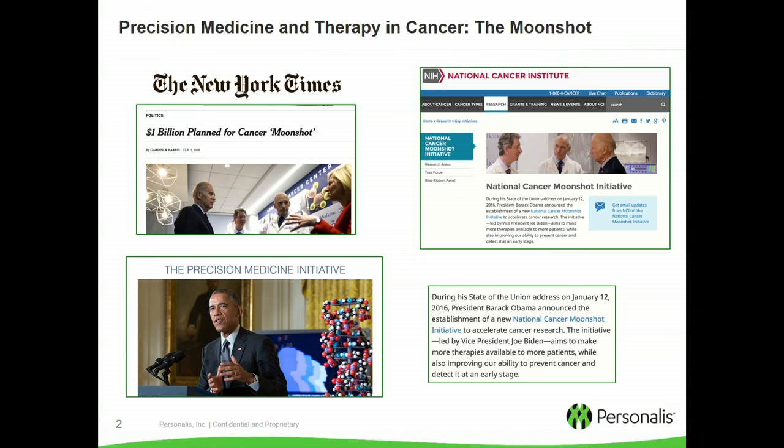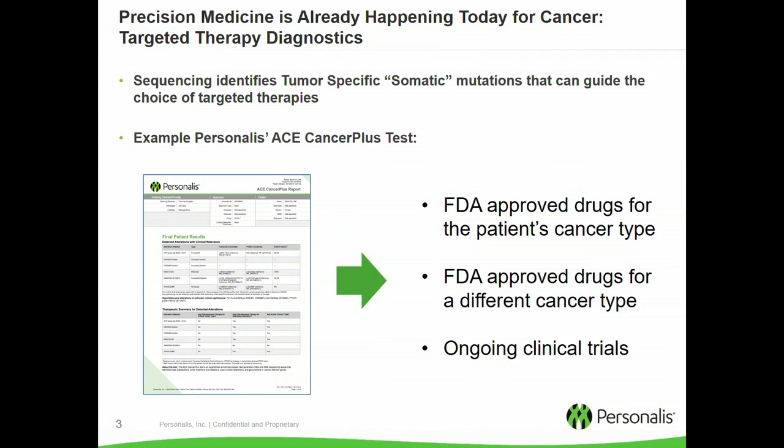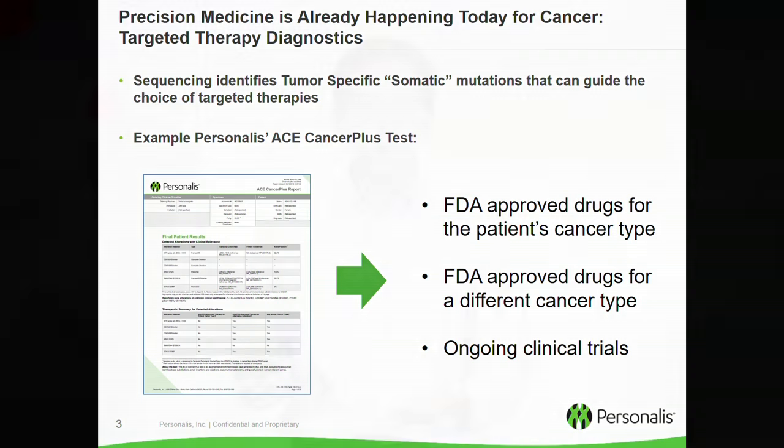This is a tremendously exciting time for precision medicine and for therapy in cancer — this really is the moonshot of our times. Precision medicine is already happening in cancer in specific areas of treatment. An example is in targeted therapy diagnostics where companies like Personalis are sequencing tumors, identifying specific somatic mutations that can guide the choice of specific targeted therapies. This is proving to be tremendously helpful for patients and physicians, and these are tests that can actually be ordered today.